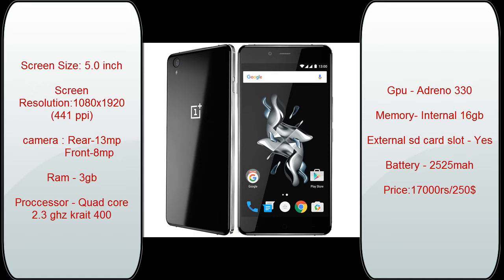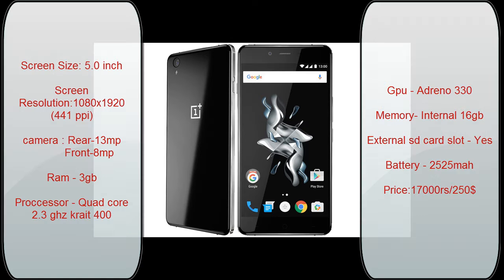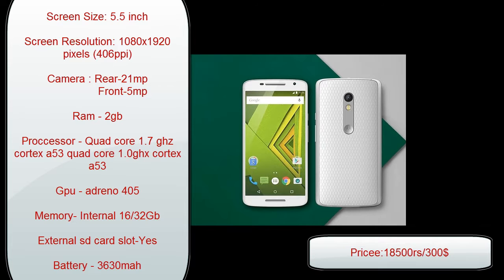Next comes the OnePlus X, the trending smartphone of this year. It is priced at 17,000 rupees or $300. It has a screen size of 5 inches and a great resolution of 1080 pixels with a PPI of 441. It has a rear camera of 13 megapixels and a front camera of 8 megapixels — it shoots great pictures and has a great front camera. The best thing about this phone is it has 3 GB RAM and an awesome quad-core 2.3 GHz Snapdragon 400 processor with an Adreno 330 GPU. It has 16 GB internal memory with an external SD card slot and a battery of 2,500 mAh which runs the phone for the whole day.